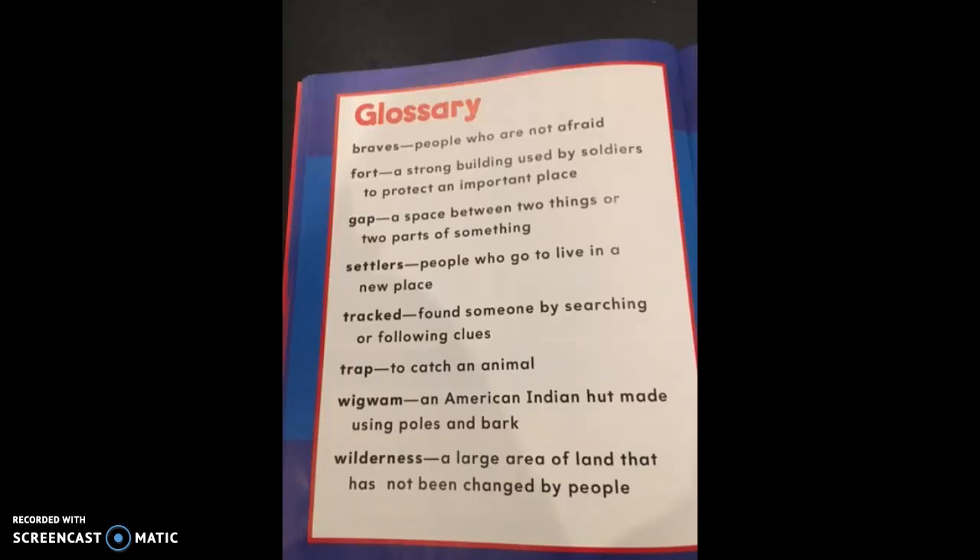We're going to start by going to the back of the book. There's a glossary — it's kind of like a dictionary — and it tells us the meaning of words we might not be familiar with that's in our story.